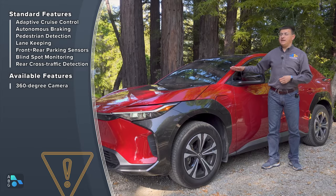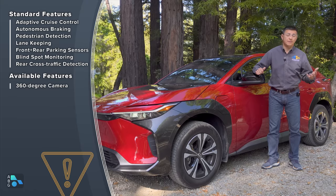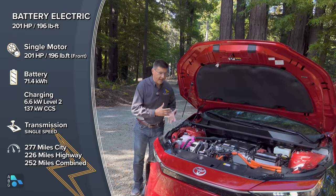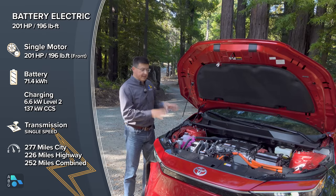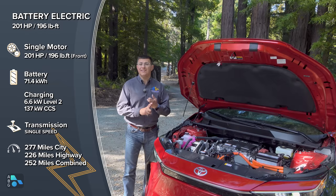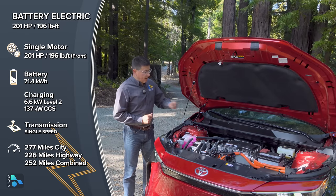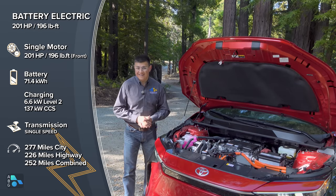Toyota decided not to make a stripped down version, at least not for now — we might get an LE version later. Rear-wheel drive EVs are all the rage, but Toyota went in a more pragmatic direction. Having a single motor up front gives greater regenerative braking potential and better stability in inclement weather versus a single rear motor. On the downside, it's not quite as much fun. This front-wheel drive model has a 201 horsepower electric motor good for 196 pound-feet of torque.